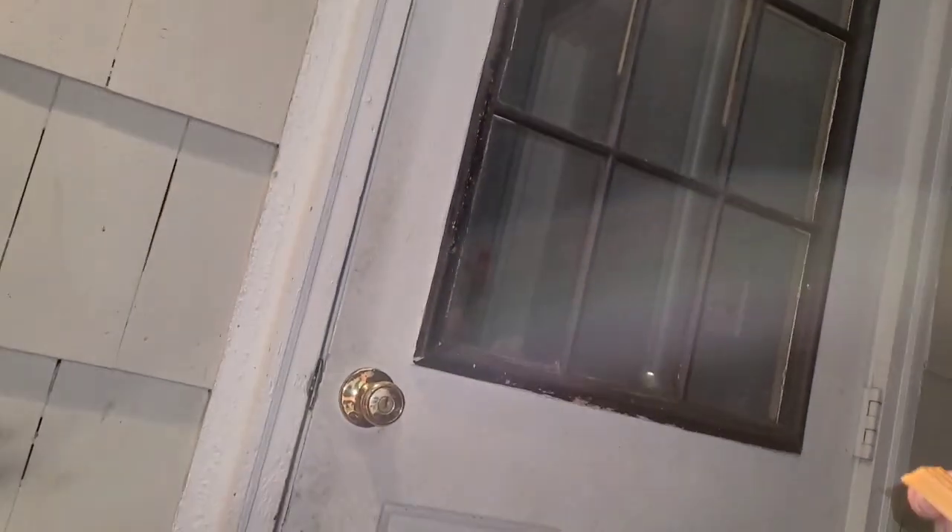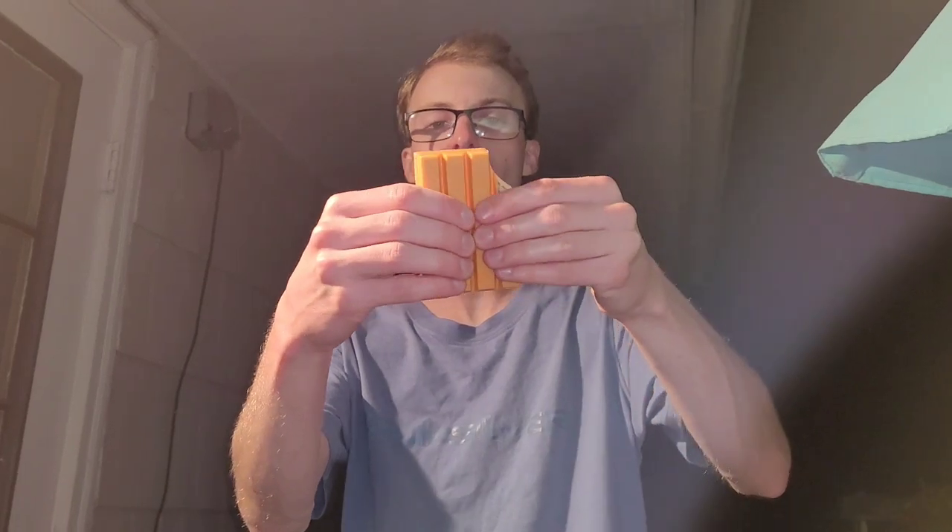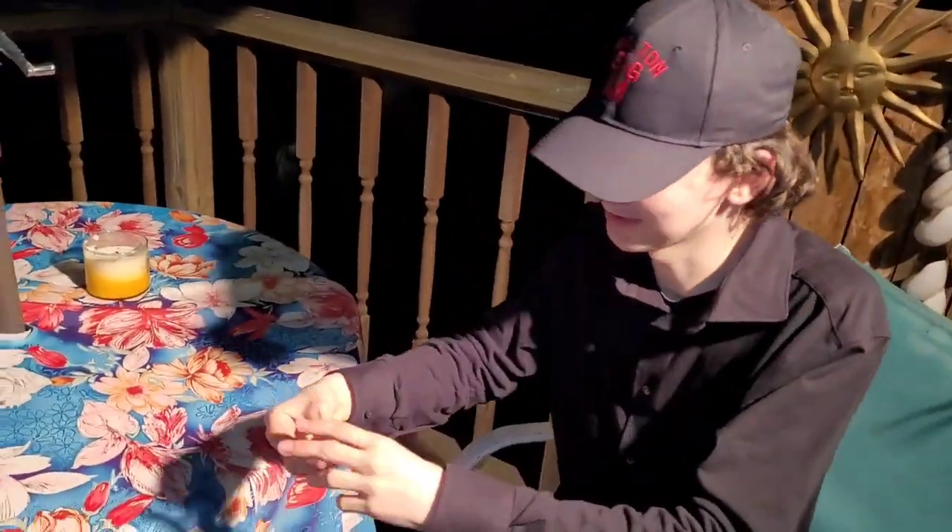I gotta snap it here — hold my phone like that. This is how you properly eat a Kit Kat according to other reviewers. Nice. I already snapped mine so we'll just do this.